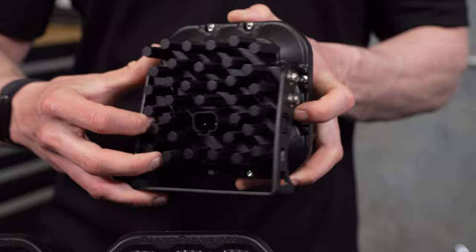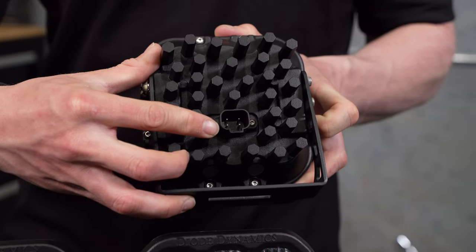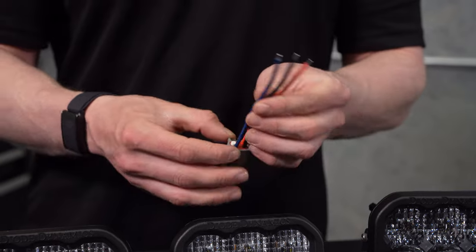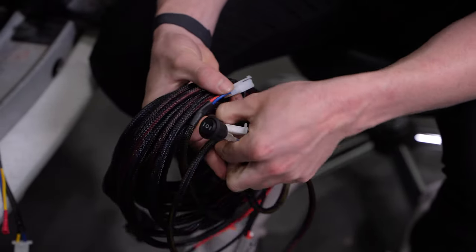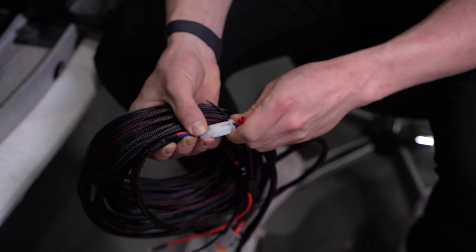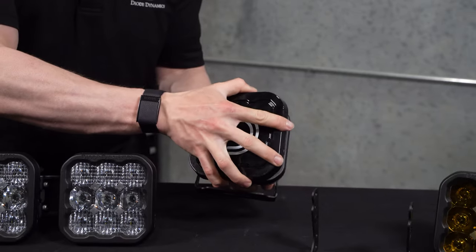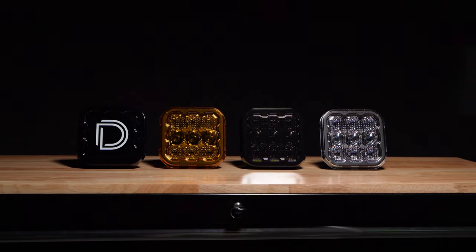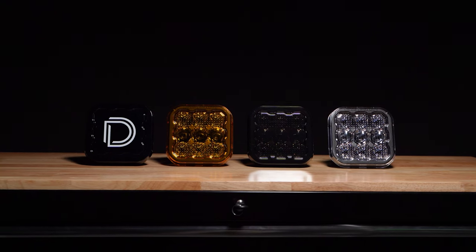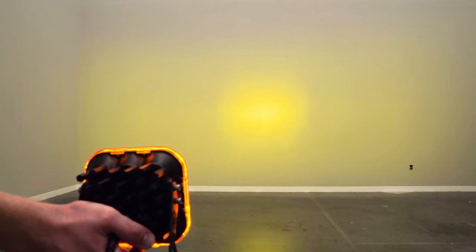All SS5 LED pods feature an integrated waterproof DT style connector on the back and come with a pigtail and bare leads for custom wiring setups. Or you can choose between different harnesses we offer to make your installation as easy or as custom as possible. And if you're looking to add a little bit more protection or added styling, we also offer snap-on covers. The amber one is perfect for those who may be on the fence between a white or yellow pod, or who want to switch to a more amber output during inclement weather.